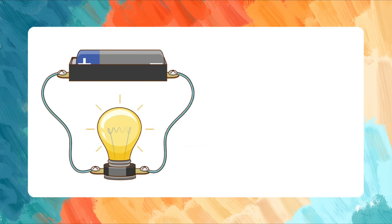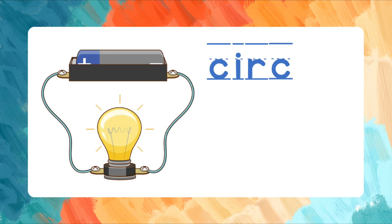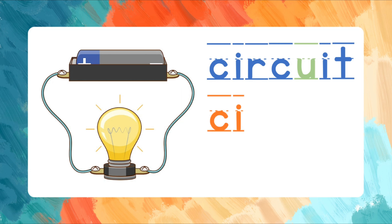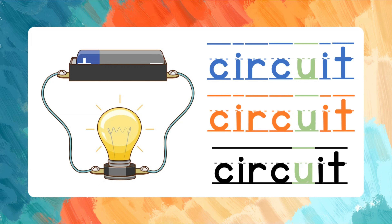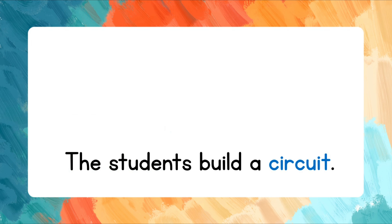Circuit. C-I-R-C-U-I-T. Let's spell that again. C-I-R-C-U-I-T. Circuit. Read the words after me. The students build a circuit.